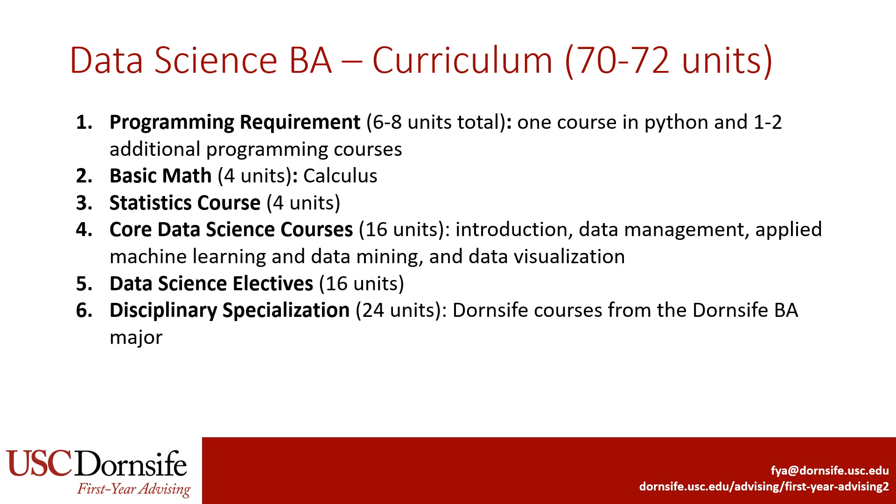The Data Science BA curriculum is 70 to 72 units. Students have a programming requirement, taking one course in Python and one to two more programming courses. Students must also take one Calculus course and one Statistics course. In addition, students take four core Data Science classes: Introduction to Data Science, a Data Management course, an Applied Machine Learning and Data Mining course, and a Data Visualization course. Students also take 16 units of Data Science electives selected from a set list of options.